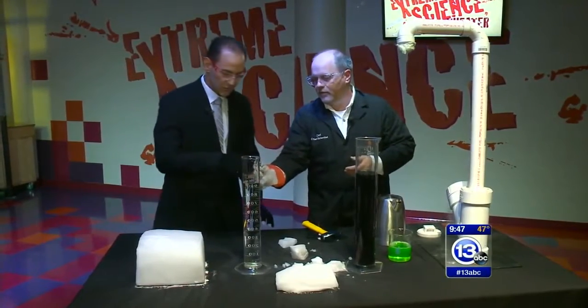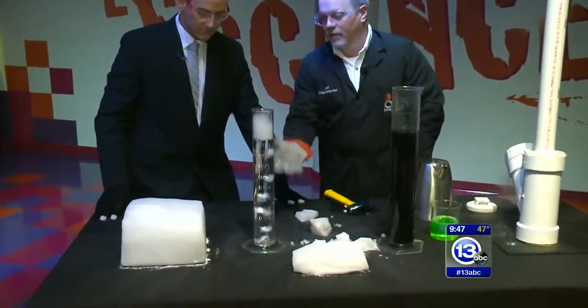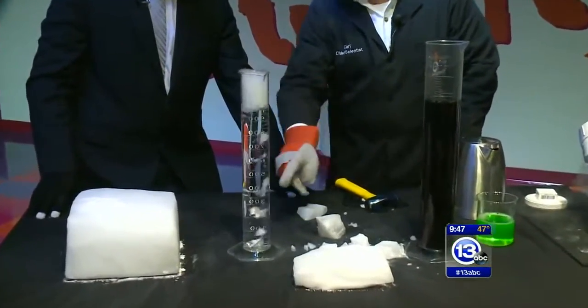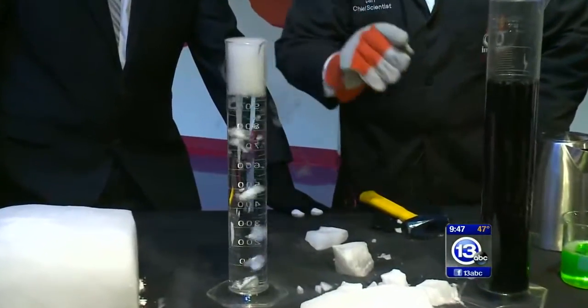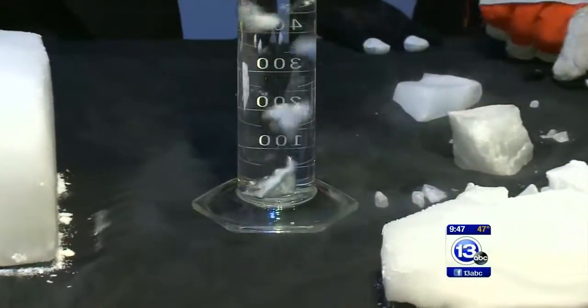Go ahead and toss this in the flask — this little one. Dropping it down. You drop it down in there, you can actually see the gas coming off. Because it's so cold, we're condensing some of it into a fog at the top. So that's pretty cool — a classic Halloween demonstration.